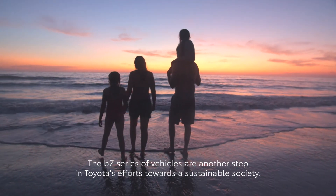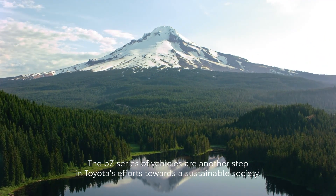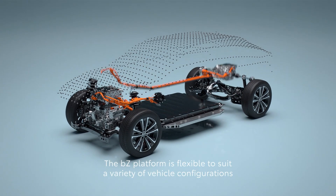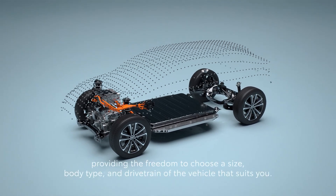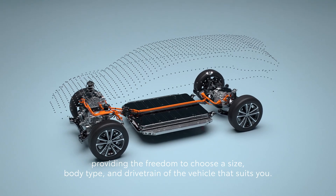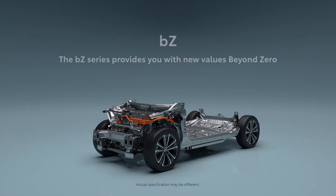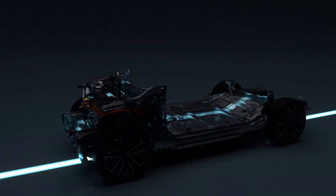The BZ series of vehicles are another step in Toyota's efforts towards a sustainable society. The BZ platform is flexible to suit a variety of vehicle configurations, providing the freedom to choose a size, body type, and drivetrain of the vehicle that suits you. The BZ series provides you with new values — Beyond Zero.